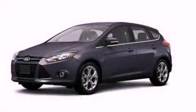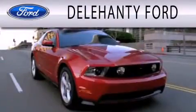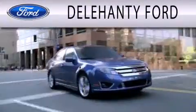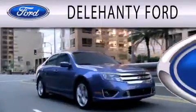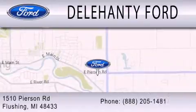Contact us today and schedule your opportunity to see this automobile in person. Delahanty Ford is dedicated to doing everything possible to ensure that the experience you have selecting your next vehicle is as pleasant as possible. We are located at 1510 Pearson Road in Flushing.